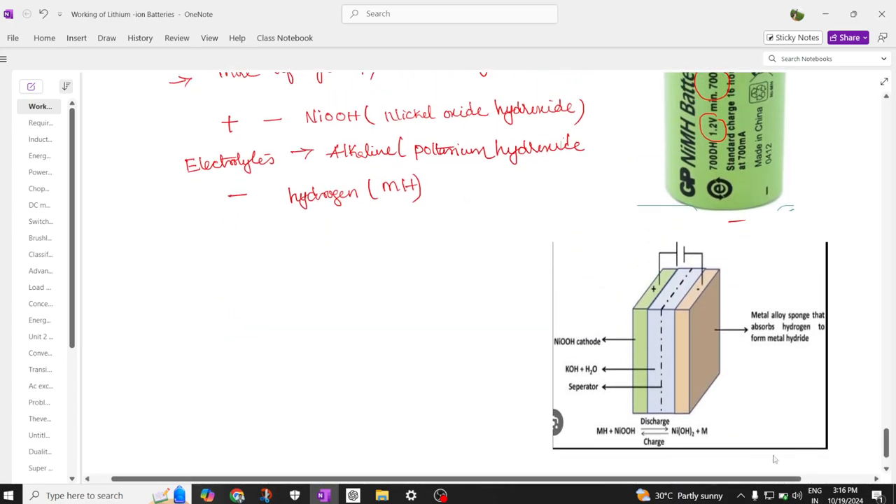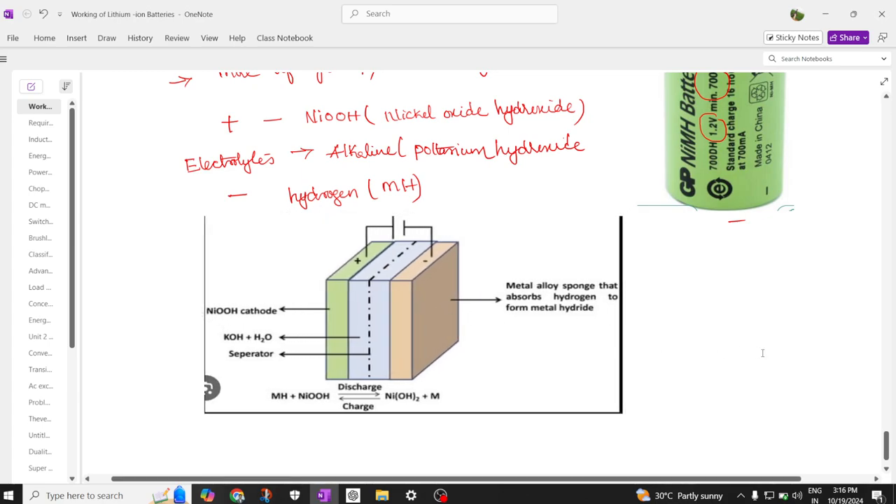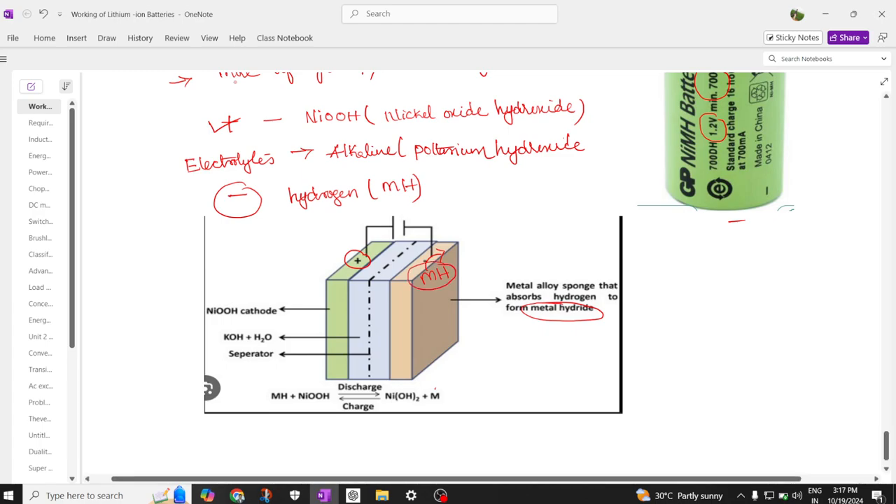Looking at the battery diagram, we can see all these components. The positive electrode is nickel oxide hydroxide, and the negative electrode is a metal alloy sponge that absorbs hydrogen atoms to form metal hydride. The electrolyte consists of potassium hydroxide and water.